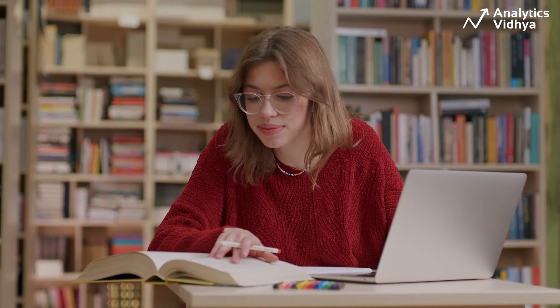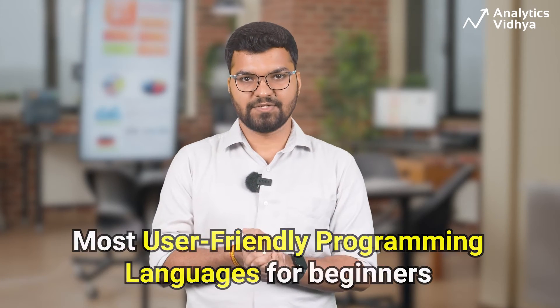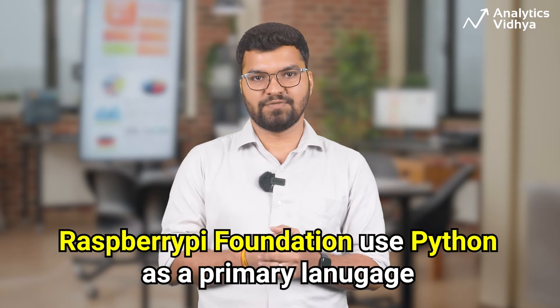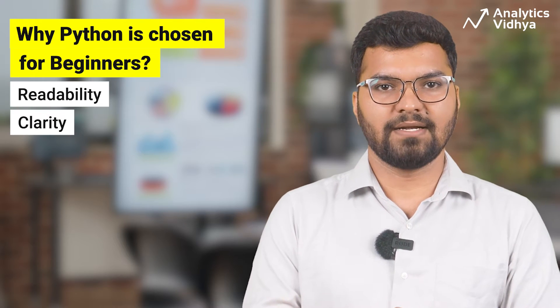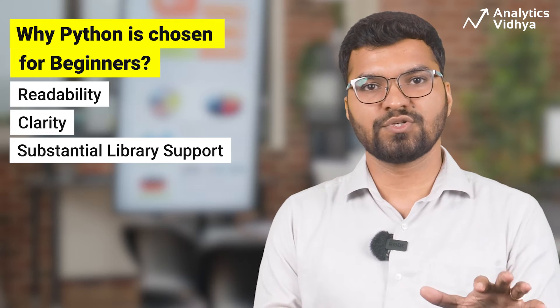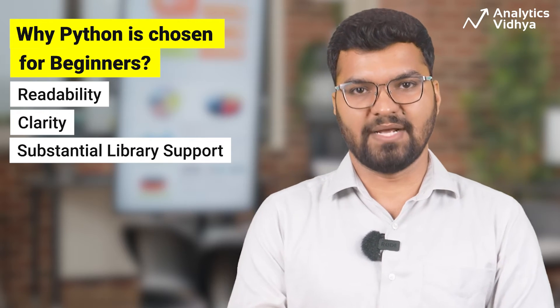Python is a perfect language for teaching programming to students, because it is one of the most user-friendly programming languages. For example, the Raspberry Pi Foundation, a UK-based charity that promotes computing and digital technologies, uses Python as the primary language for encouraging students who are exploring code. Things like readability, clarity, and substantial library support make Python simple for students to understand the basic ideas of programming.